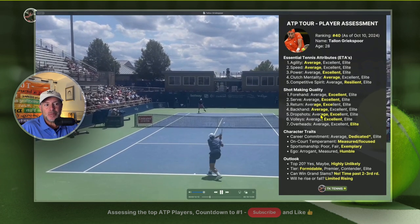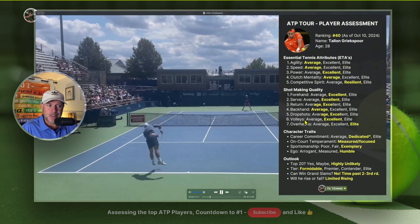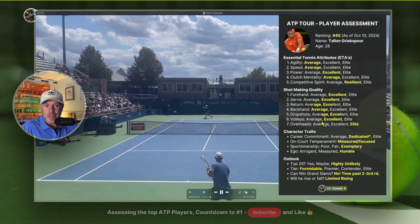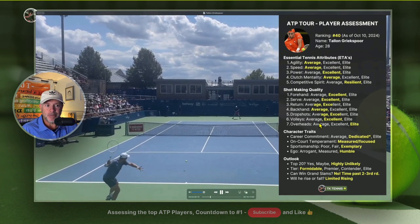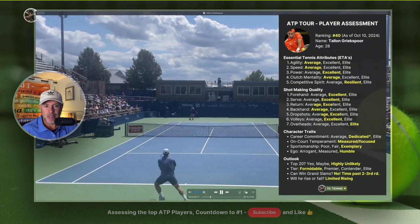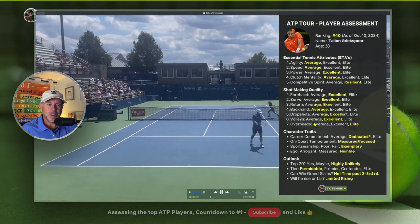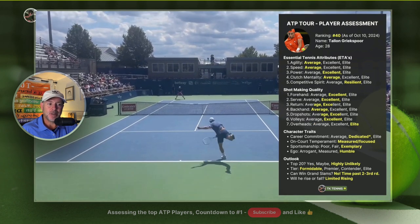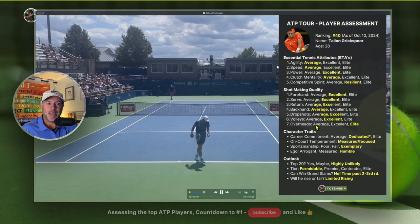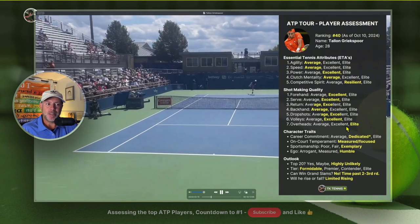Drop shots are in between average and excellent. Volleys are excellent — he's very confident at the net. And his overheads are elite; he's very comfortable on overheads. You might think all top 40 pros have elite overheads, but that's not true. Even Novak Djokovic has admitted to not having an exceptional overhead, which would be considered average. But Talon's overhead is elite.